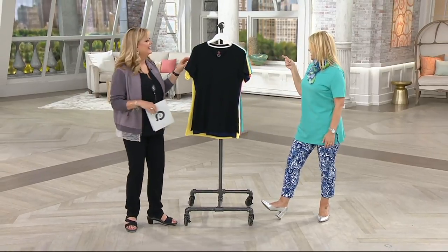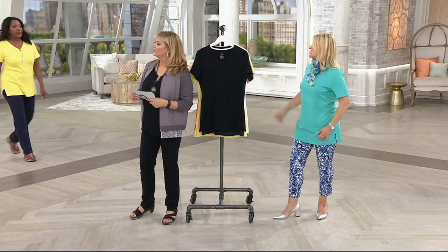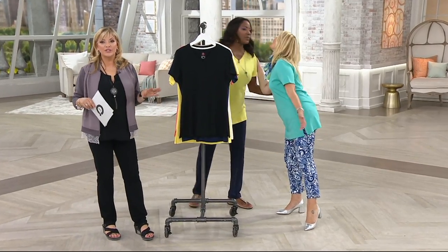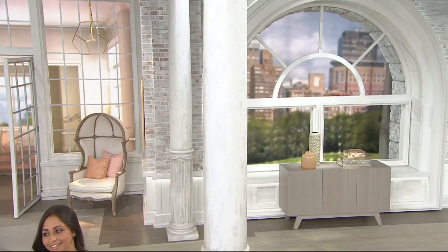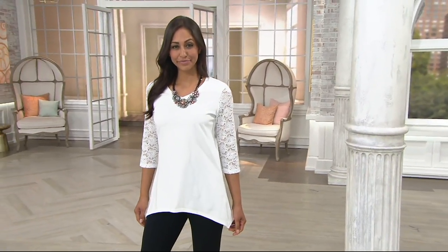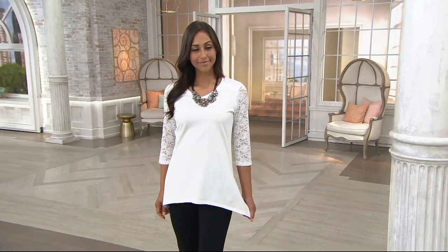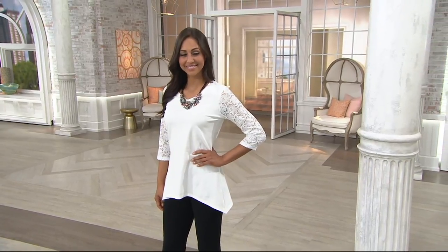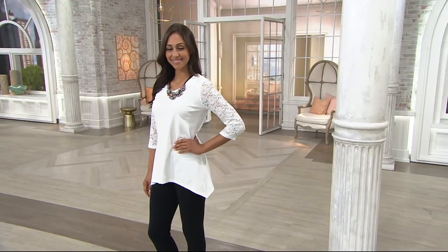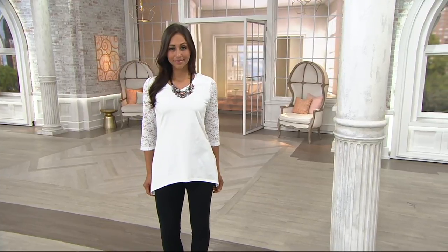Jane, you look amazing — I love this! Coming up in about seven minutes: the Denim Co. V-neck top with lace sleeves — sassy, fun, with a great shark-bite hem. That's two easy payments of $18.25 if you shop with a major credit card. You definitely don't want to miss out on that one.